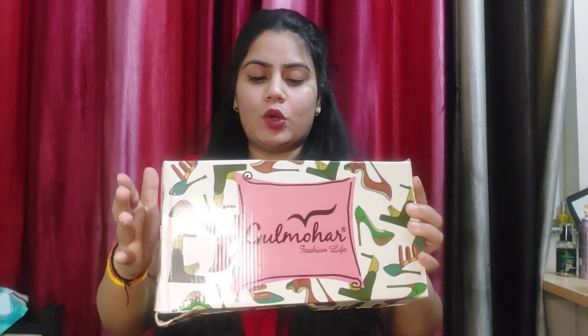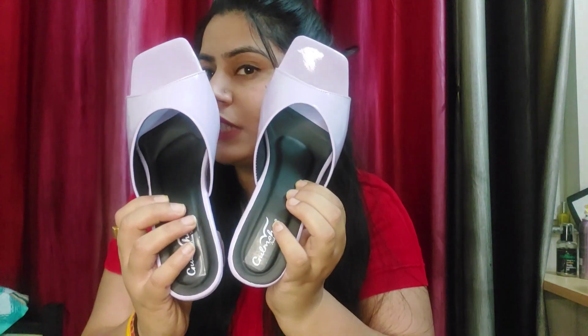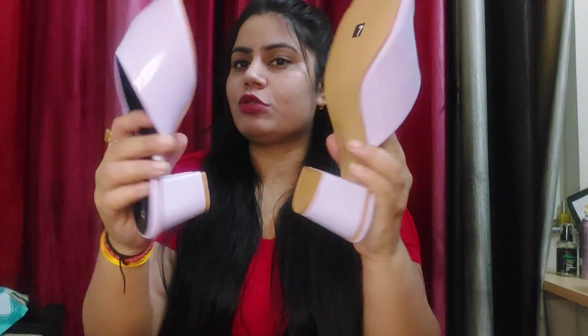So guys, first article — these heels. I am going to show the box first because it was very beautiful, the packaging is also great. This is from Gulmohar Fashion Life. I ordered size 36, and look at this beauty — these are very beautiful heels.